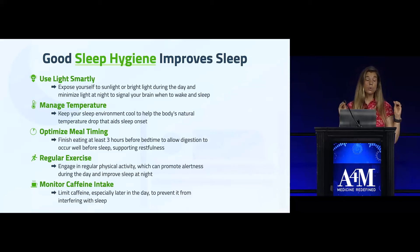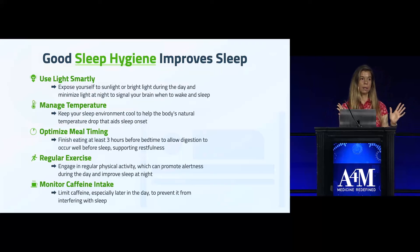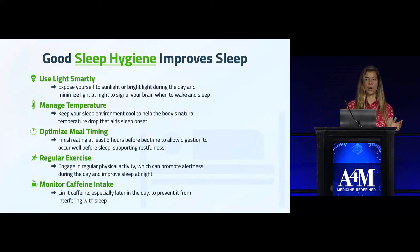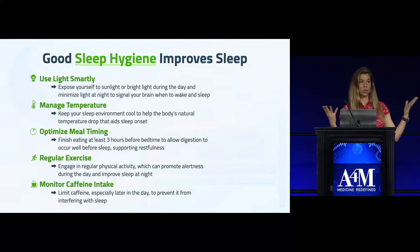One is using light smartly. Bright light exposure first thing in the morning — at least 30 minutes — is one of the most important ways to reset your circadian rhythm so that you become sleepy at a normal time.